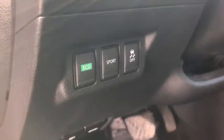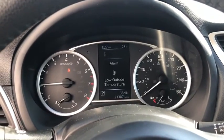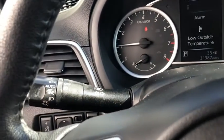Backup camera, leather-wrapped steering wheel, front-wheel drive, electronic stability control, trip computer, fog lights, outside temperature gauge, day and night rear view mirror.